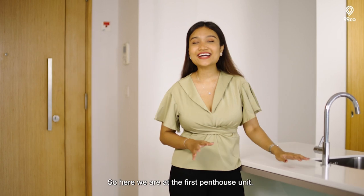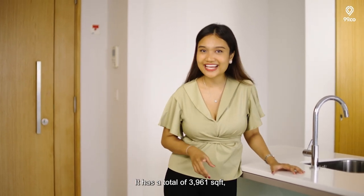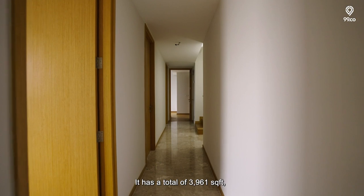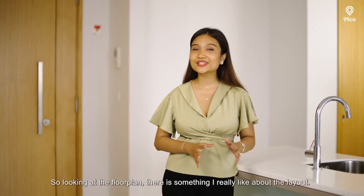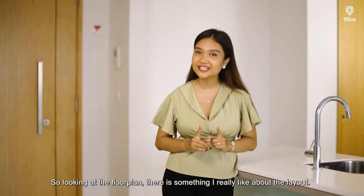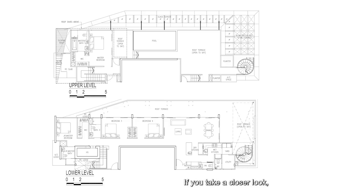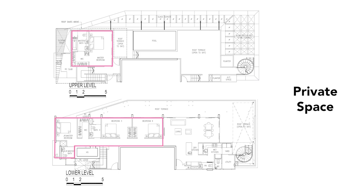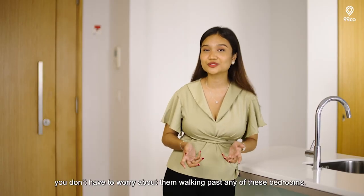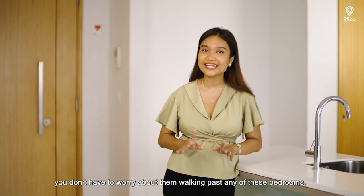Here we are at the first penthouse unit. It has a total of 3,961 square feet and spans across two levels with four bedrooms and four bathrooms. Looking at the floor plan, there is something I really like about the layout — there's a clear separation between your common area and your private space. That way, when you have guests over, you don't have to worry about them walking past any of the bedrooms.